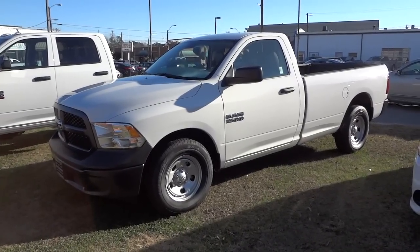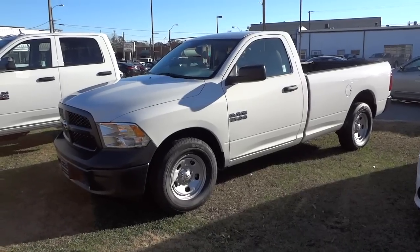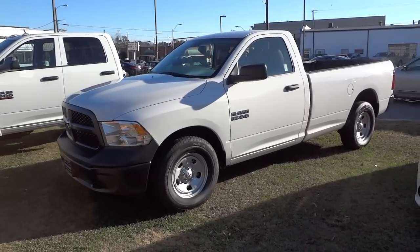Hey, this is Mike. I'm checking out this work truck. It's a 2015 Ram 1500 and it's pretty much a plain Jane work truck.